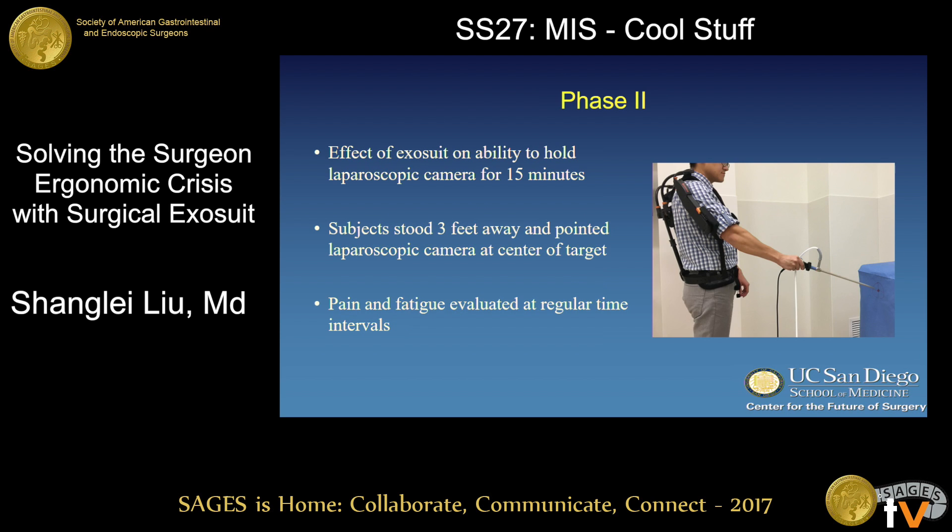This allowed us to move on to phase two, where we recruited subjects to hold a laparoscopic camera for up to 15 minutes. Subjects were asked to stand three feet away from a painted target and hold the laparoscopic camera aimed at it. Pain and fatigue evaluations occurred at regular time intervals. Task failure was defined as the target moving outside the visible scope range, or if the subject could not continue due to pain or fatigue.